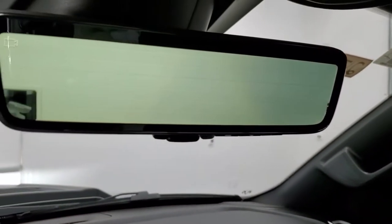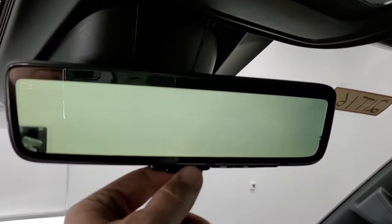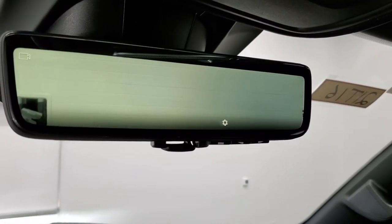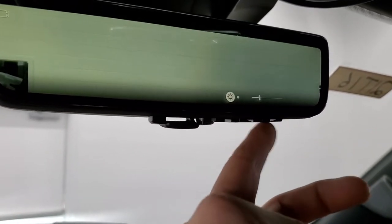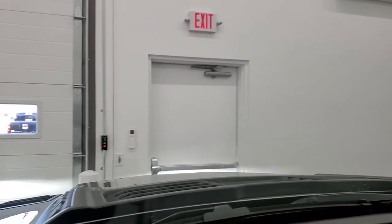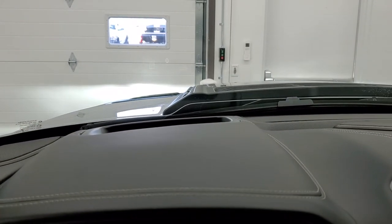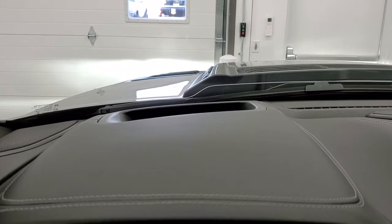Here is the rear-view camera mirror — it's an actual camera, so you can switch between camera mode and normal mirror mode. In camera mode you can adjust the brightness and angle of the camera. You also get the head-up display, which projects a digital speedometer plus the road name and speed limit onto the windshield. You can turn it off or adjust the height and brightness through the cluster.